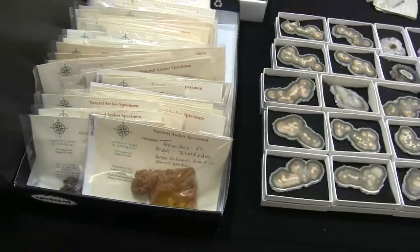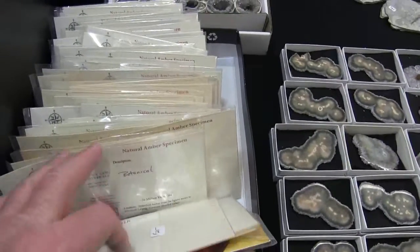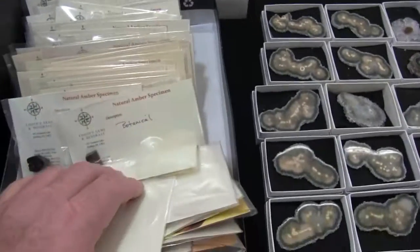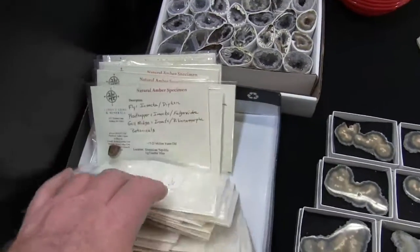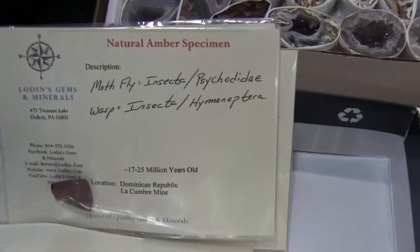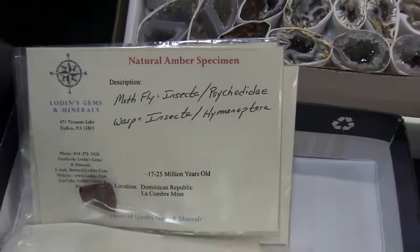Here we have amber samples, most of which have included insects, botanicals, etc. Lovely pieces of amber. We have ambers coming from the Dominican Republic, from the Baltic, from Mexico, from Germany. So we have a multitude of different types of insect-included and botanical-included natural amber.